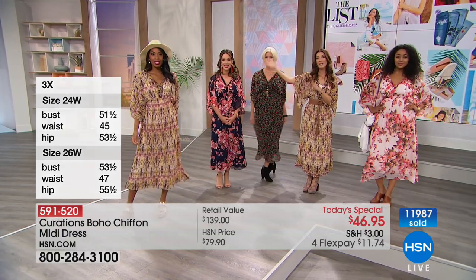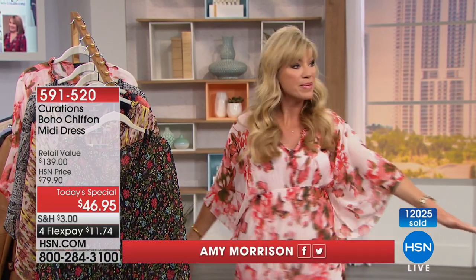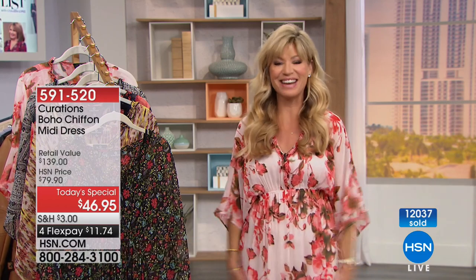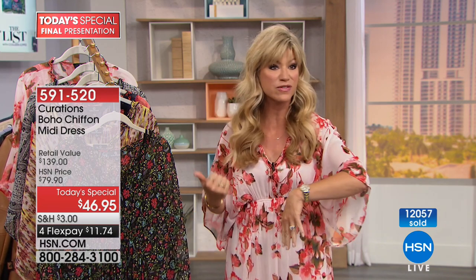Let's say hello to co-host Amy Morrison, here from Beauty Report. When we talk about boho, every woman looks great in boho. Leave it to Curations to bring us the ultimate boho look — no matter what your size, we're loving this machine wash and wear look. You feel feminine, you want to swing and swirl in it. Thank you to everyone shopping with us for The List. We're filling in for Colleen — Colleen, if you're watching, I hope you feel better. Sarah and I are going to be hosting the show together. We've got some great jackets from Colleen and some great new gemstones to talk about. Let's say hello to Noreen, calling from Pennsylvania. Welcome to HSN — you're live on the air for The List.